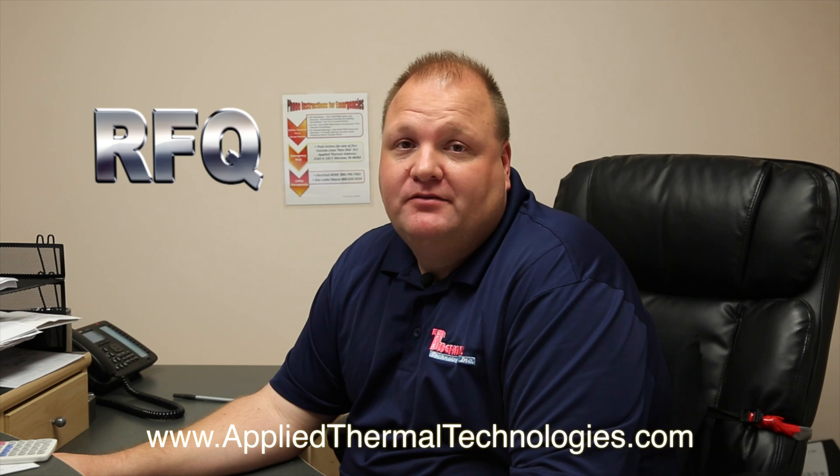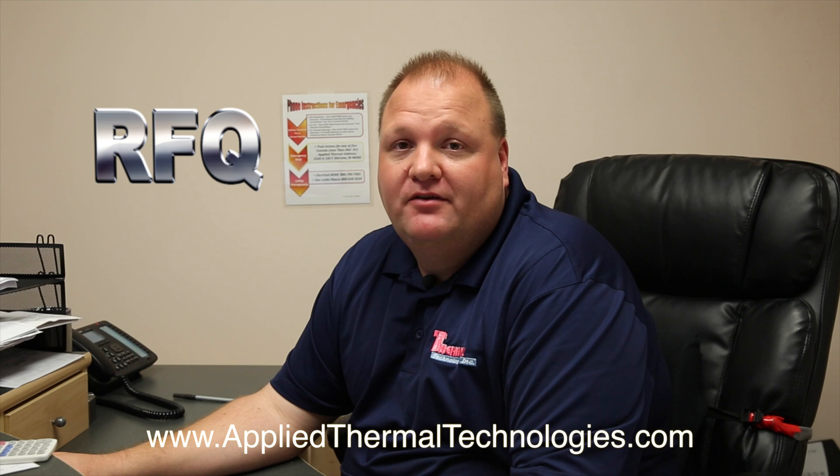Hi, I'm Jay Sloan with Applied Thermal Technologies. You can request a quote by going to our website and following the link there and uploading all of your prints and we'll get back to you within 24 hours. Or you can contact me directly at jay@appliedthermaltechnologies.com or 574-269-7116. Thanks.